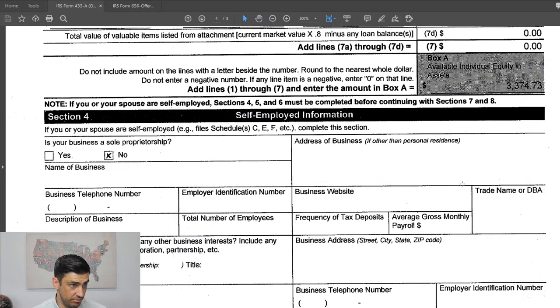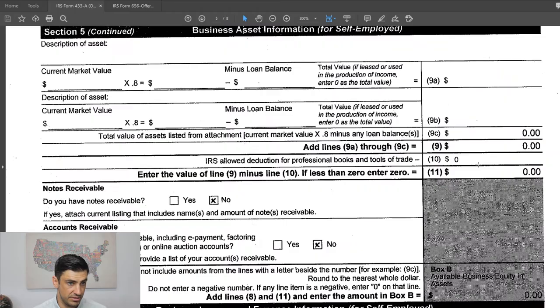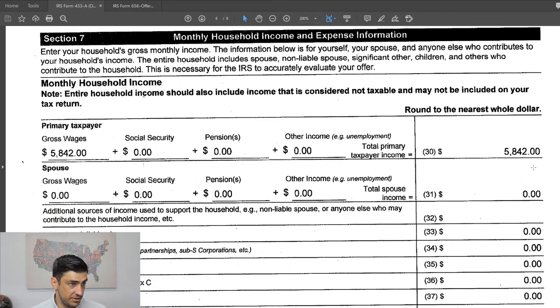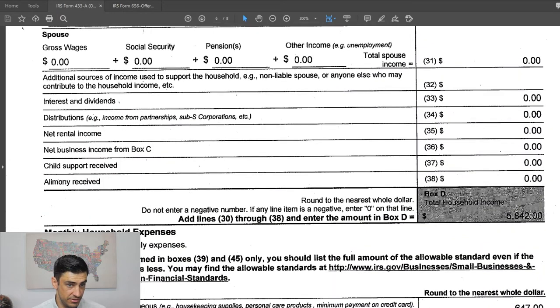The taxpayer is not self-employed. There are no business assets, no business at all to speak of here, so we just keep on going. Monthly household income — this is the taxpayer's income taken directly from pay stubs. That's the gross income right there.